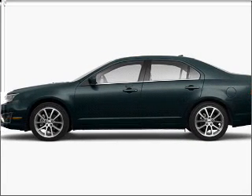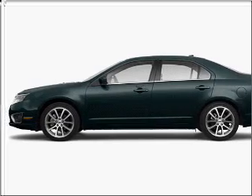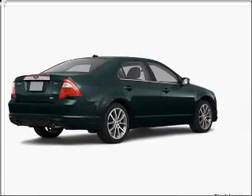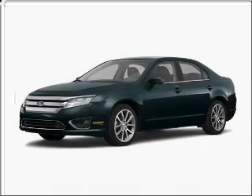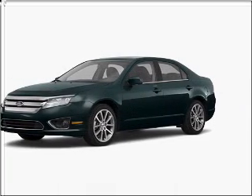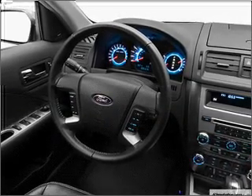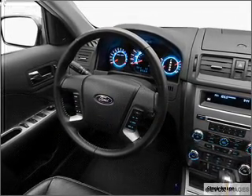Take a look at this 2010 Ford Fusion SEL that just came into Varsity Ford. This four-door sedan comes equipped with Bluetooth, wireless connectivity, digital audio input, and an in-dash single CD player.